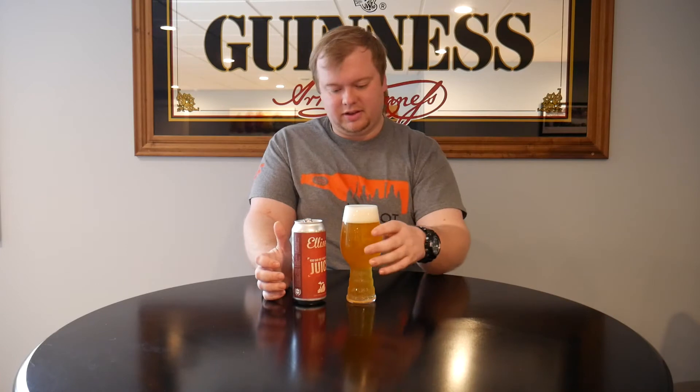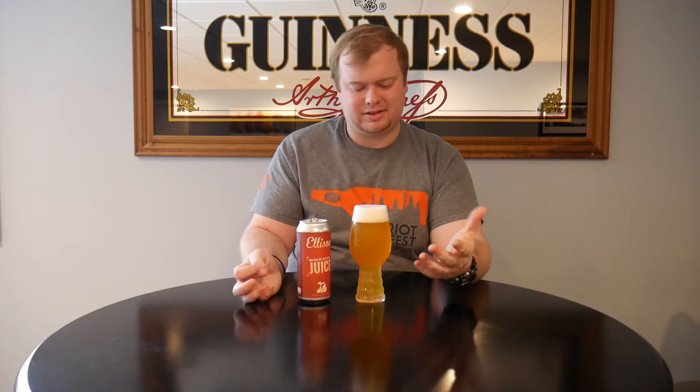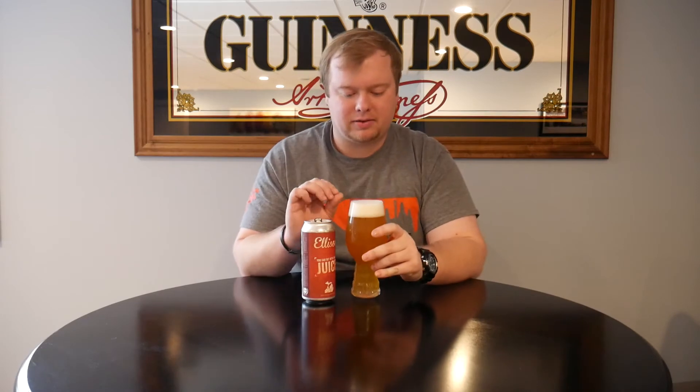This one's pouring out nice and hazy as you would expect. It was canned on January 17th, and today is the 27th. It's pouring a beautiful golden — a little bit darker than that Heisenstein I reviewed before — but still that beautiful golden orange color. Nice compact white bubbles in the head.